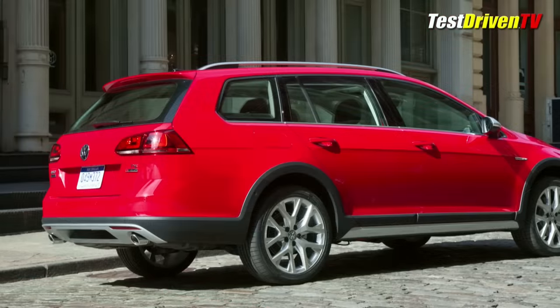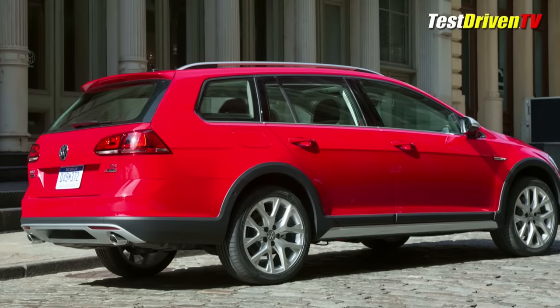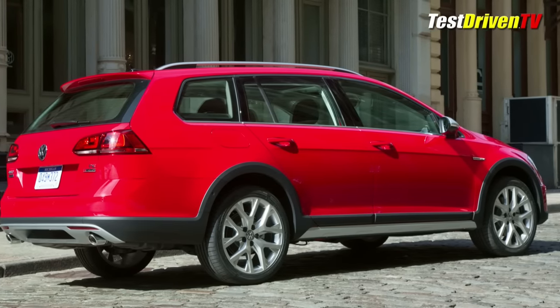17-inch alloy wheels come with the S and SE trim. When you step up to the SEL, it gets 18-inch wheels.